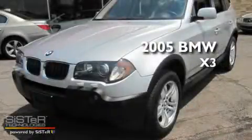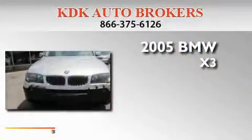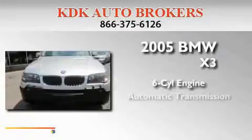This is a 2005 BMW X3. It has a six-cylinder engine, an automatic transmission, and all-wheel drive.